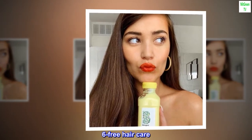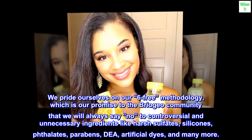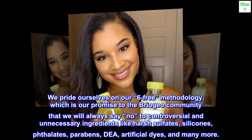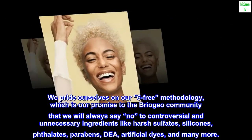6-Free hair care. We pride ourselves on our 6-free methodology, which is our promise to the Briogeo community that we will always say no to controversial and unnecessary ingredients like harsh sulfates, silicones, phthalates, parabens, artificial dyes, and many more.